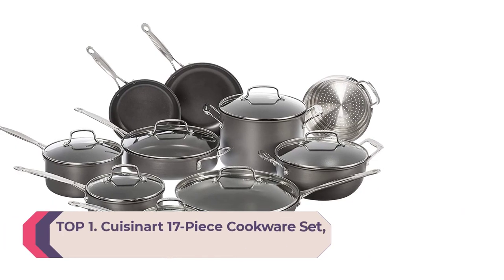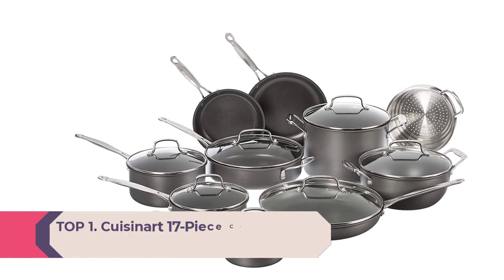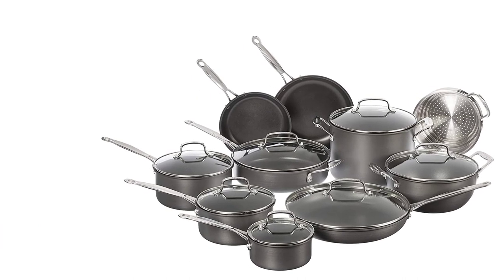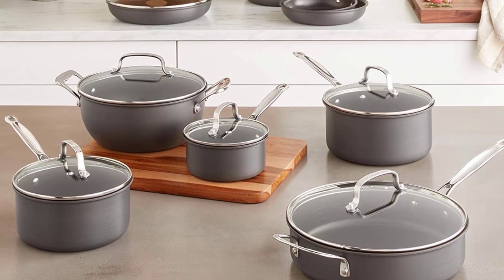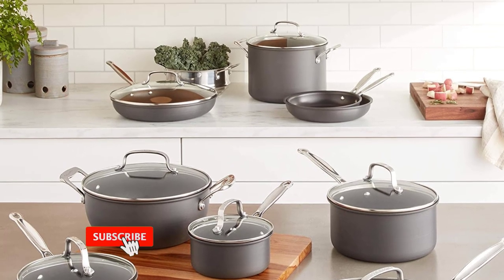Starting at number one: the Cuisinart 17-piece cookware set. The set includes a 1-quart saucepan with glass cover, 2-quart saucepan with glass cover, 3-quart saucepan with glass cover, 3.5-quart sauté pan with helper and glass cover, 4-quart Dutch oven with glass cover, 8-quart stock pot with glass cover, 8-inch nonstick skillet, 10-inch nonstick skillet, and 12-inch nonstick skillet with glass cover.